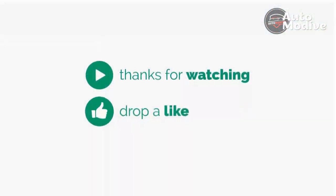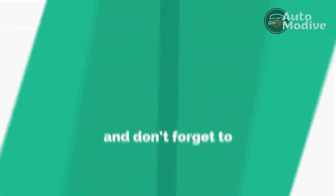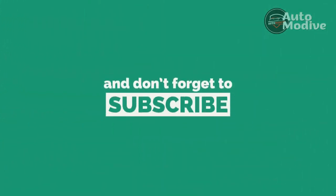I'll see you next time. Thanks for watching. Drop a like, leave a comment, and don't forget to subscribe to watch more videos like this.